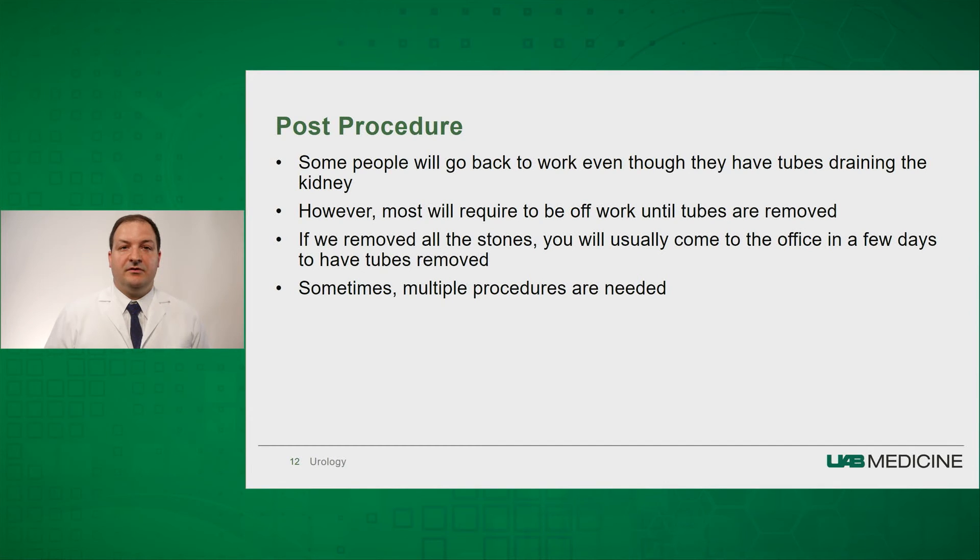After the procedure, some people will go back to work even though they have tubes draining from the kidney — it really depends on your job and your requirements. Most people, however, will take time off while these tubes remain in. Once we remove all the stones, we will usually have you come back to the office in a few days to have the tubes removed. Multiple procedures may be needed to remove all the stones.